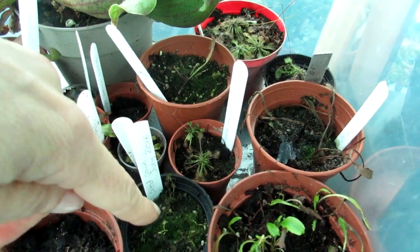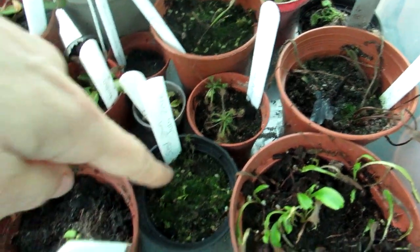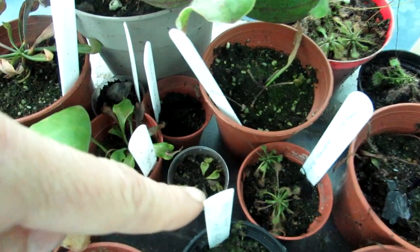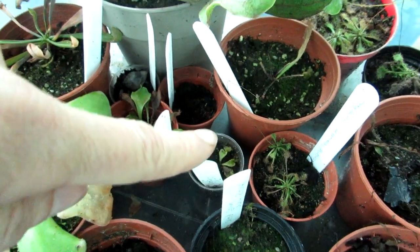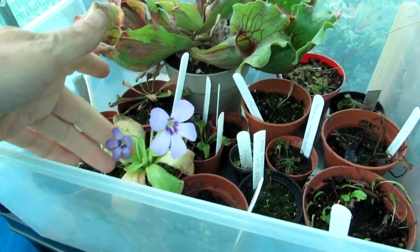The macro probably won't let me go too close, but they're all very tiny. They seem to be doing okay, and there are a few more which I've got in there as well from growing from seed — so far, so good!